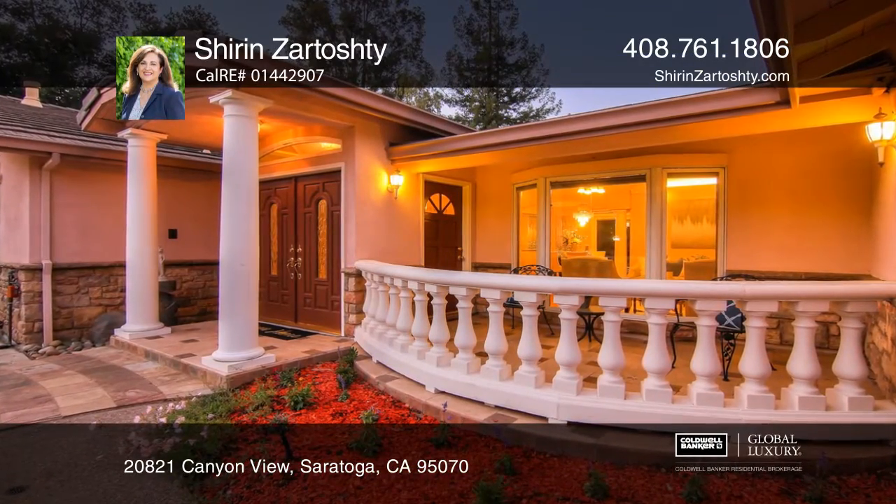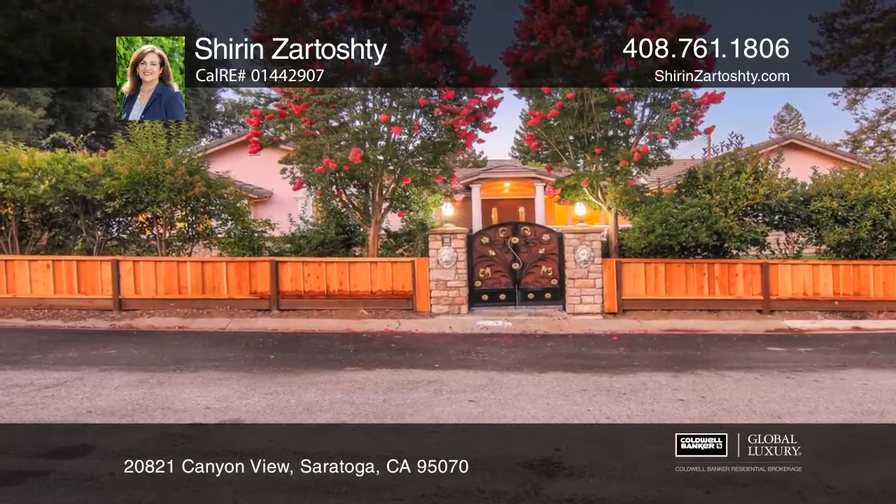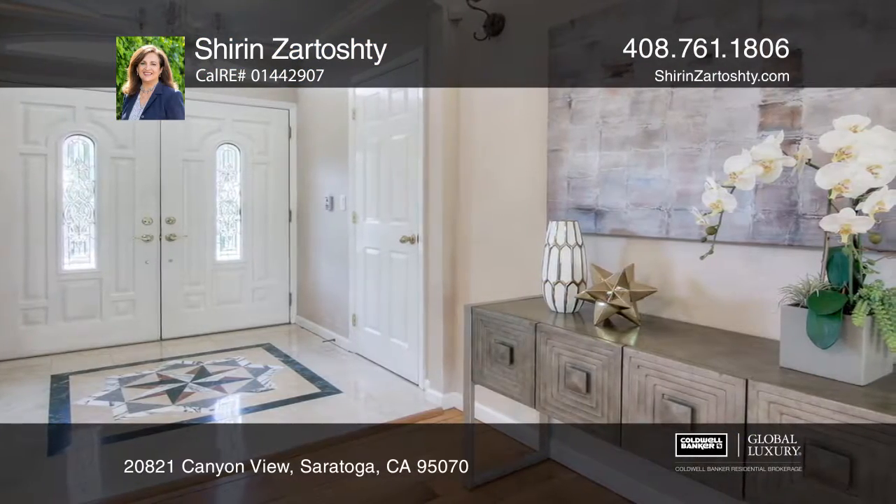There's a lot to see within this gorgeous five-bedroom, three-and-one-half-bath Saratoga property. An iron gate entryway leads to a beautiful gated yard. A marble foyer opens to the bright living room with a custom fireplace.